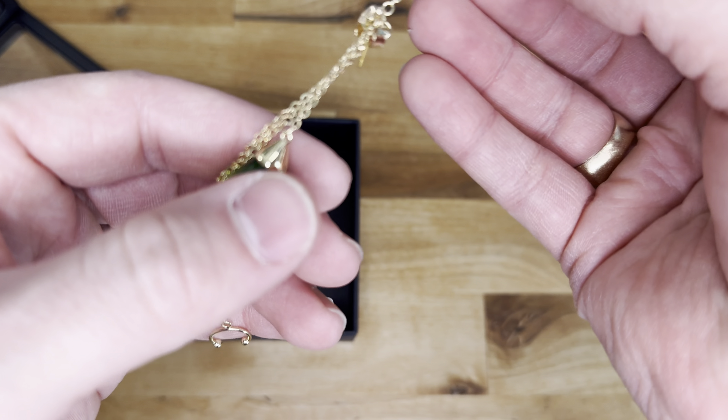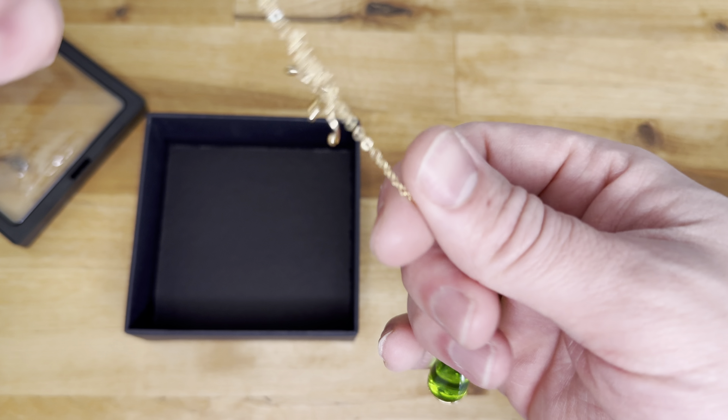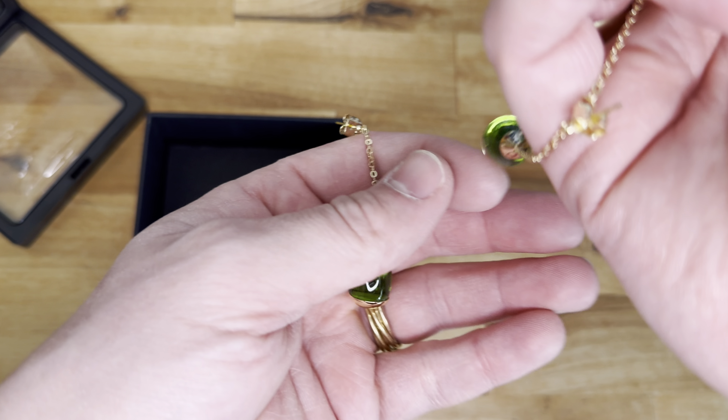I definitely did struggle with these for a minute, but the attention to detail with these is just beautiful. I love the green — these really do look like her earrings brought to life out of the show. They look so good.